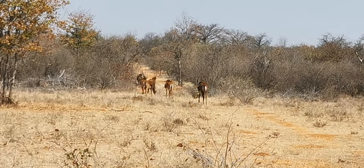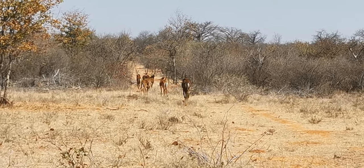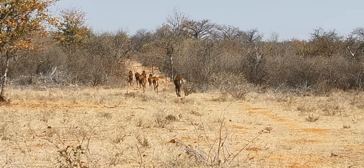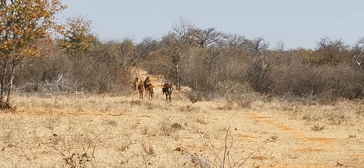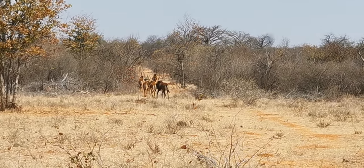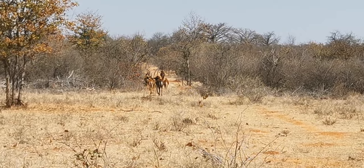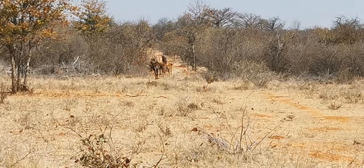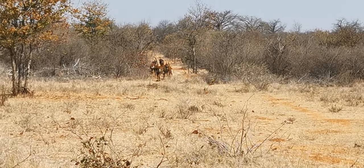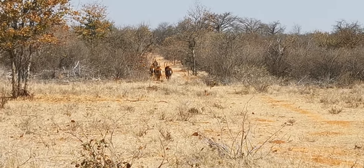Temperatures are really good, it's warming up, and with the look of it I think they're heading to drink some water before retiring under one of the tree sheds. Sable at Mafojani Safaris.